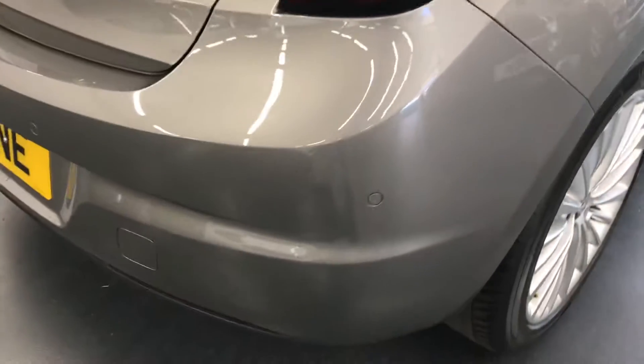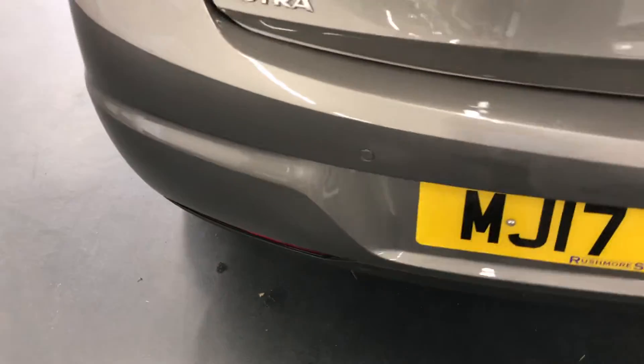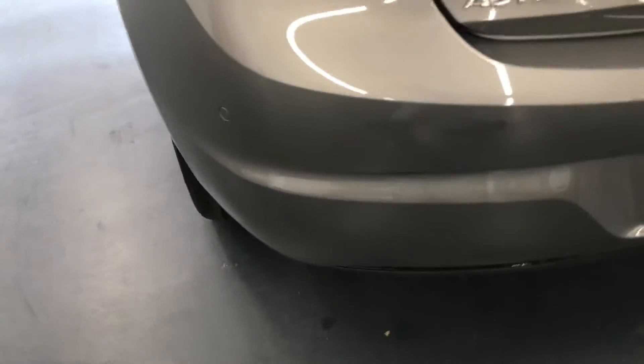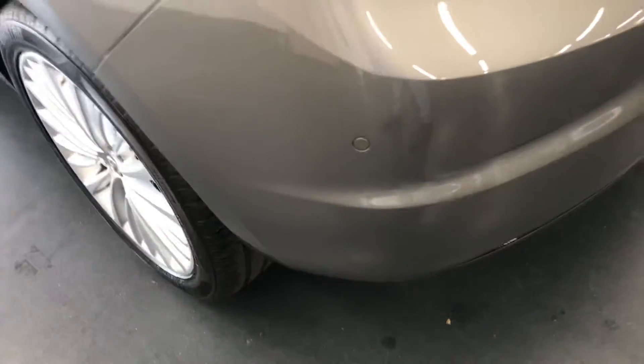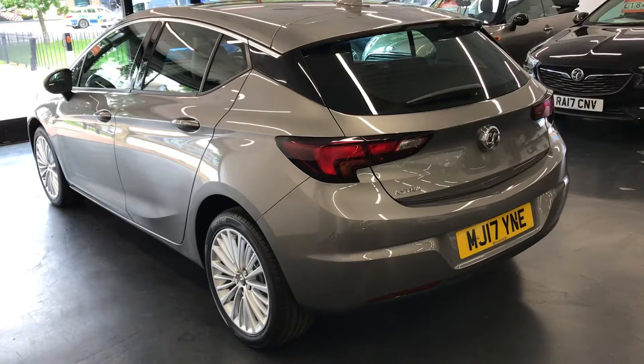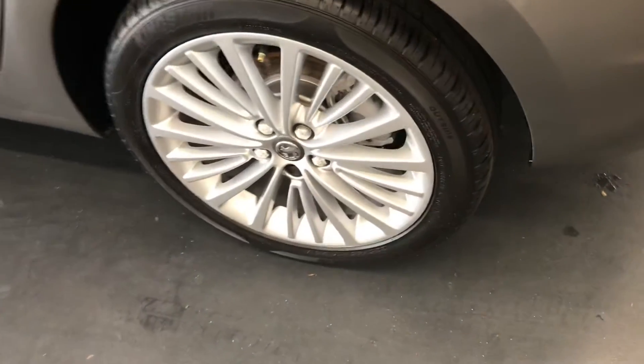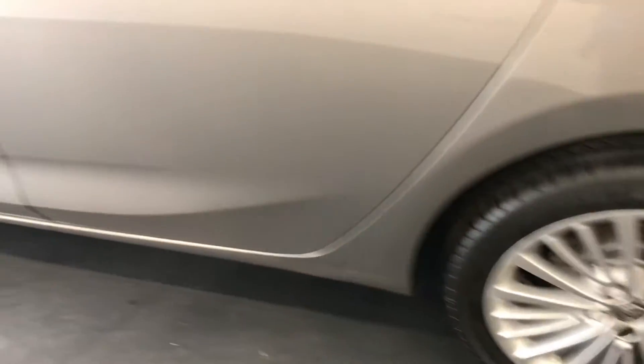Moving on to the back of the vehicle now. As you can see it does have the rear parking sensors, and there are no major scuffs on the back bumper. As you can see it is quite nice and clean — very tidy for the age of the car. Once again the alloys all around are great.